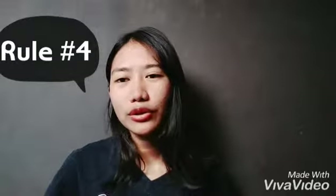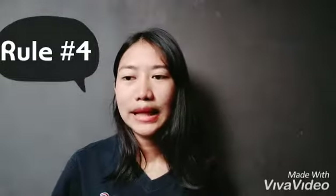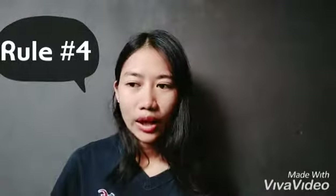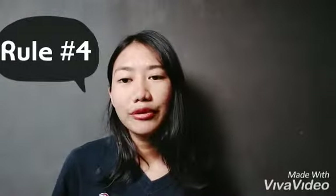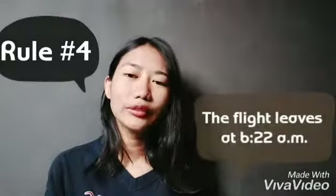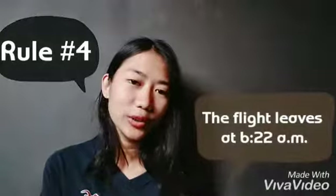Rule number four: for clarity, we use noon and midnight instead of 12 o'clock p.m. or 12 o'clock a.m. Also, using numerals for the time of day is widely accepted. For example, 'The flight leaves at 6:22 a.m.'